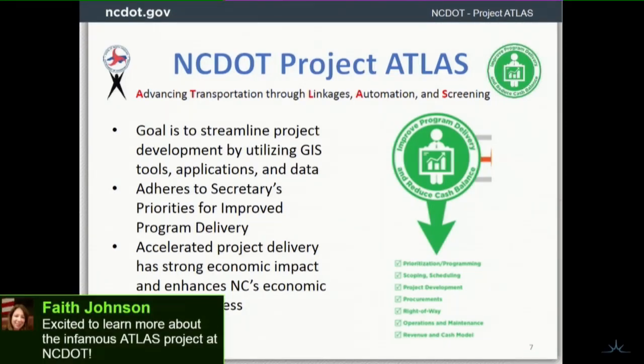We need to improve program delivery overall, and accelerated project delivery has a strong impact for the state as a whole.